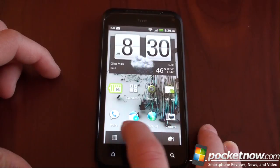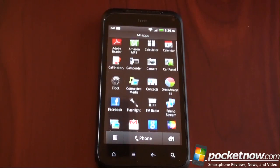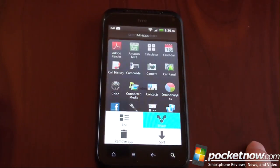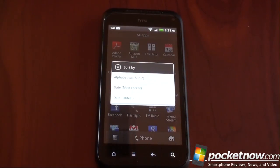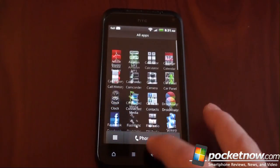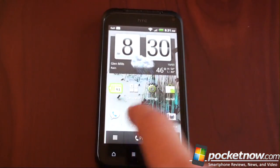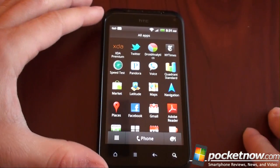Let's go into the program tray. The program tray in the new version of Sense will actually have three sliders along the bottom that let you filter between favorite applications, downloaded applications, and all applications. There are a couple of options — you can go into list mode, you can share a particular app, or you can sort them alphabetically, by most recent, or oldest, which is really handy because then you can put the apps you've downloaded right at the top. You can get a record right when you pop into the program tray and see the apps you've downloaded most recently.